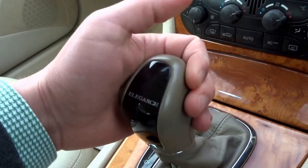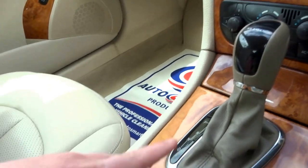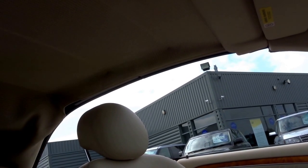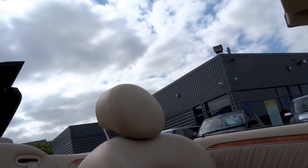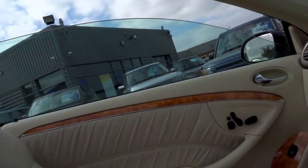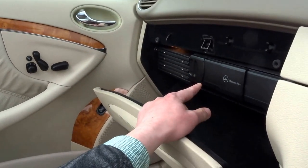Then coming down here, this is obviously the gear stick — comfort and sport settings, park, reverse, neutral and drive. You can hop up and down the gears using that. This right here is your roof control — fully operational, only takes a matter of seconds for it to open fully. The windows raise up as well. In the glove box you've got a six-disc CD changer.